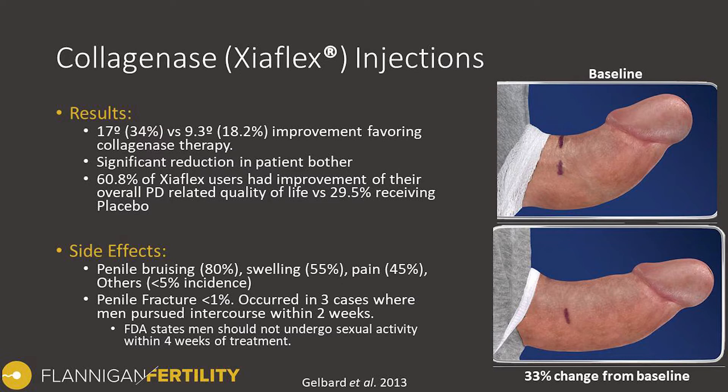Since that time, there was one case report of an individual who had a penile fracture within four weeks of receiving the injection with sexual activity. As a result, the FDA came out with a statement requesting that men undergoing Xiaflex injections should not partake in sexual activity for about four weeks following each injection.